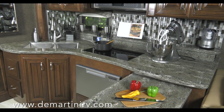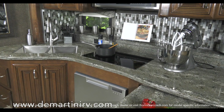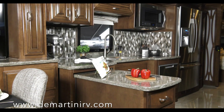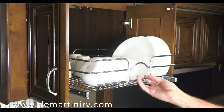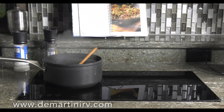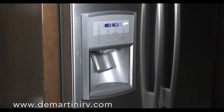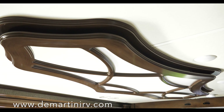Meals and memories are made in the gourmet kitchen. Solid surface countertops with enough space to hold all your appliances to make an old favorite or try something new. Every feature you could hope for is here: pull-out storage, double burner electric induction cooktop, convection microwave, residential stainless steel refrigerator with ice maker and water dispenser, and a dishwasher so there's more time for you.